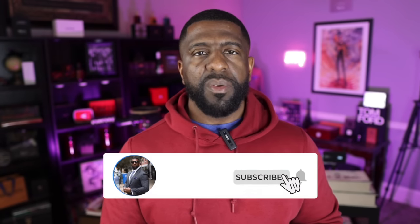And if you do subscribe, make sure you hit the bell icon so that when a new video is uploaded to the channel, you'll get notified.